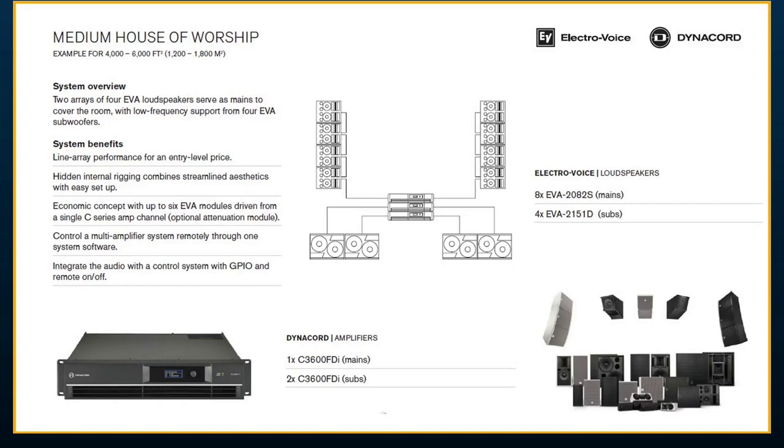For a medium house of worship, we picked EVA — our line array solution, a constant curvature system. These tops are all rated at 16 ohms, so I can run several together on the same amplifier. Here we have eight modules on one C3600, with an attenuation module on the bottom to avoid blasting the front audience. Just one C3600 for the mains. For the EVA 2151D subwoofers, we're using two C3600s, since subwoofers need a little more power. All using C-Series amplifiers.